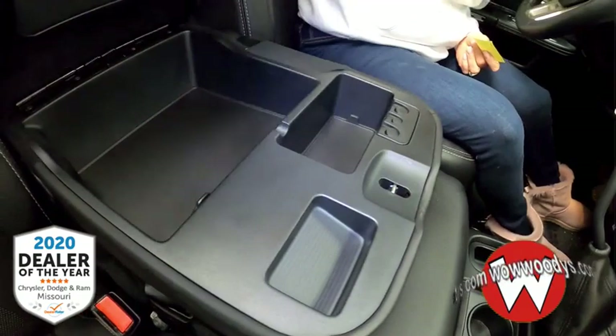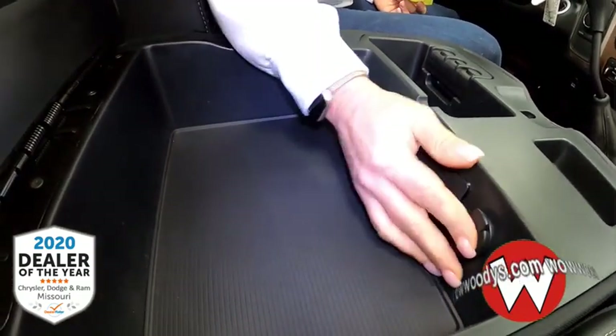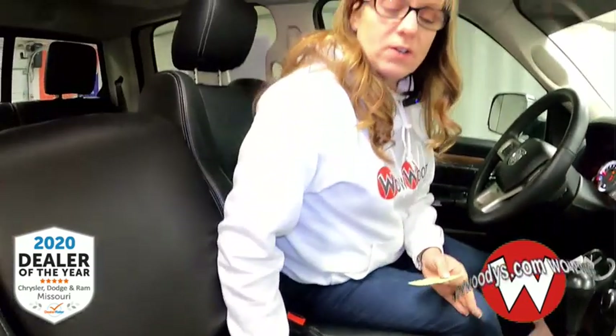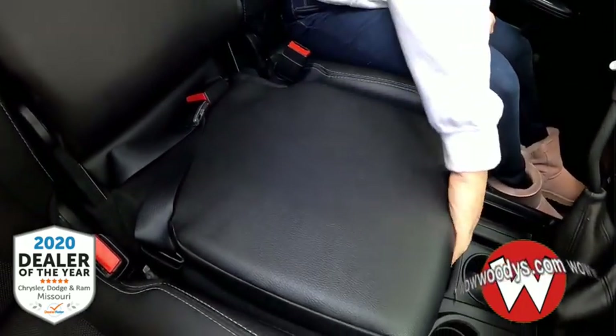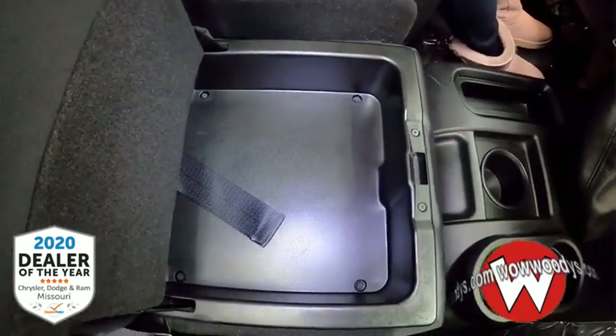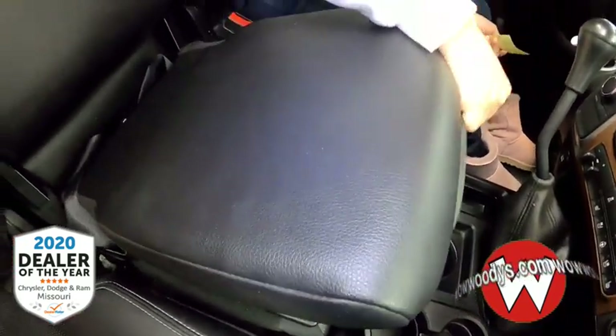You've got some cup holders down here, as well as this really nice leather-wrap center console — it's a double decker. You've got USB, auxiliary, and a DC adapter. The other thing I love about this is the versatility, because you can actually turn the center console into a third seat, so you can have a total of six passengers in this vehicle, which is really handy. You also have this secret compartment for your snacks or whatever you like.